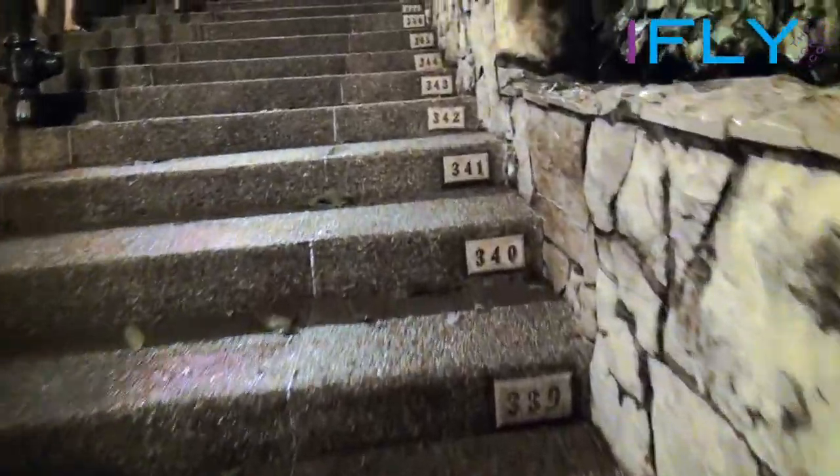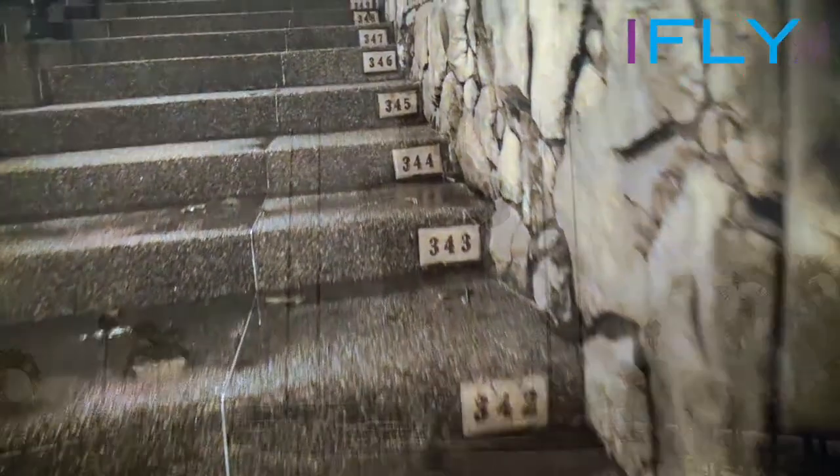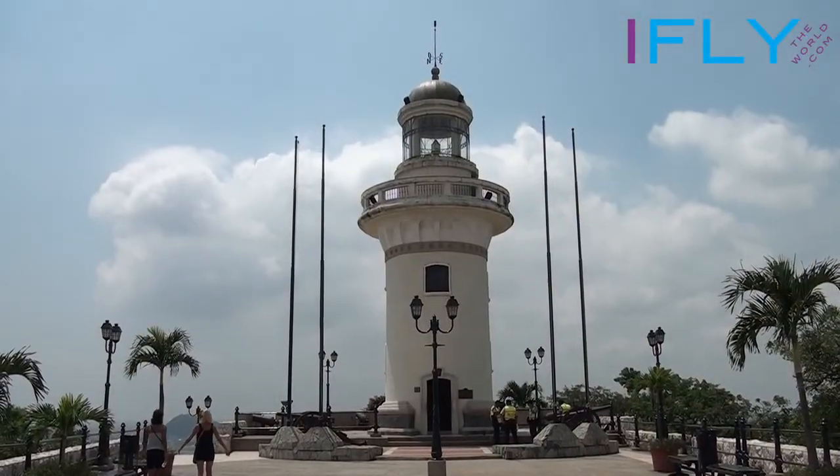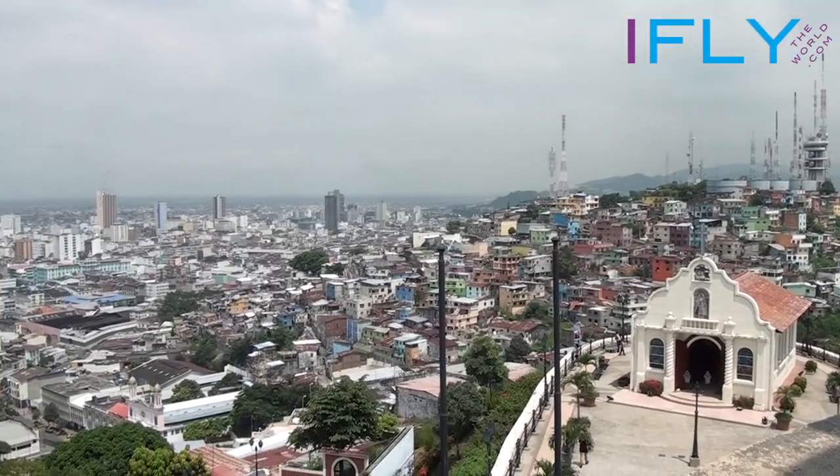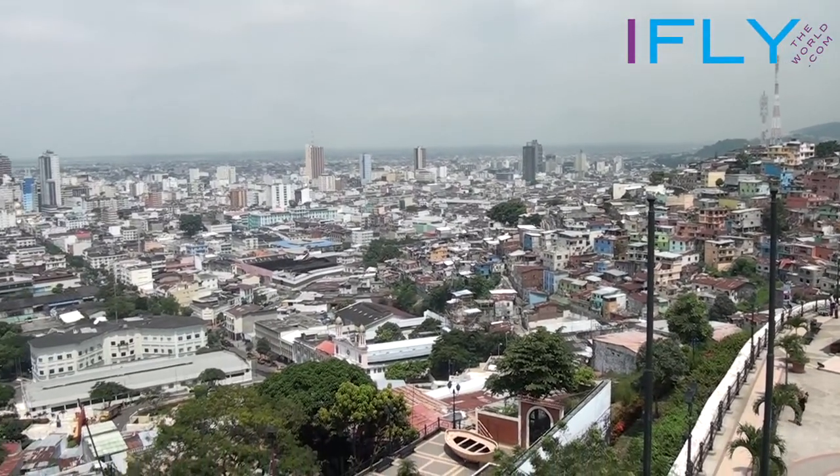It's great to climb all the way to the top of this hill. Just follow the 444 steps and at the top you will find a lighthouse and a small church. From there you get great views of the city, the river and the harbor.